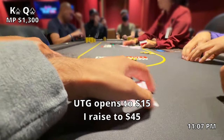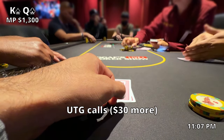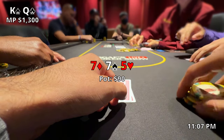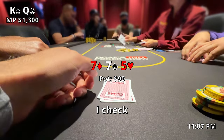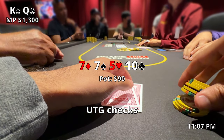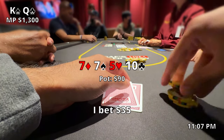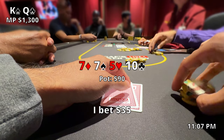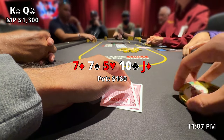About 30 minutes later we pick up king-queen offsuit in middle position. Under the gun opens to $15 and I raise it to $45. Everyone else folds so under the gun calls and we're heads up to the flop. I have a positional advantage with a pretty strong hand, but the flop comes out 7-7-5. A c-bet might be in order but I end up just checking it to the turn, which comes out the ten of clubs. There's a strong chance we're against ace-high, and since he checks to me I go ahead and bet $35. I'm targeting hands like ace-queen or ace-jack. But he ends up calling the $35, which does put an alarm in my head.